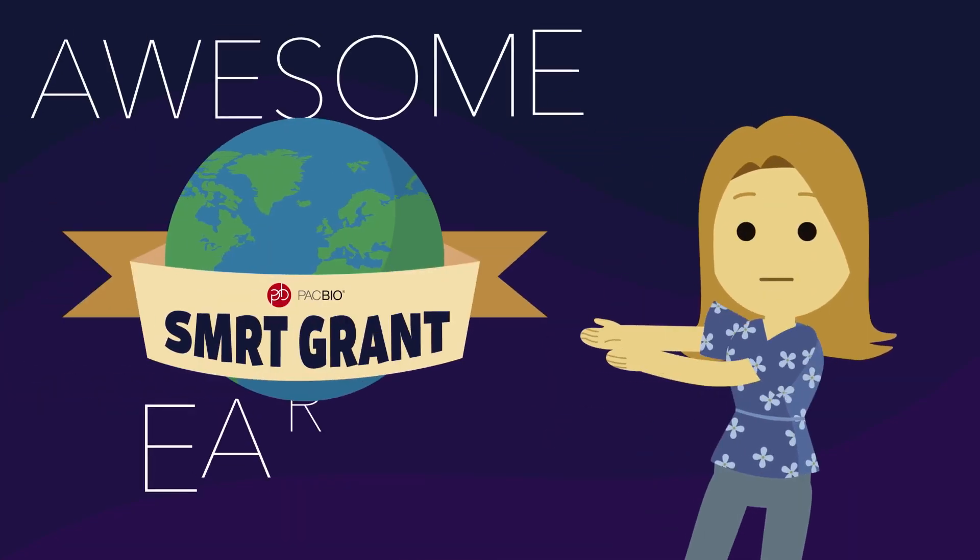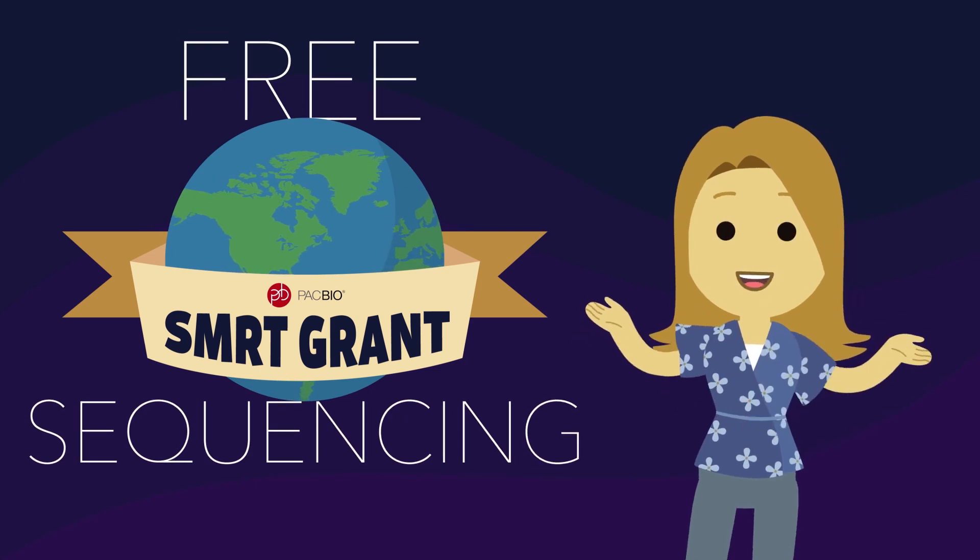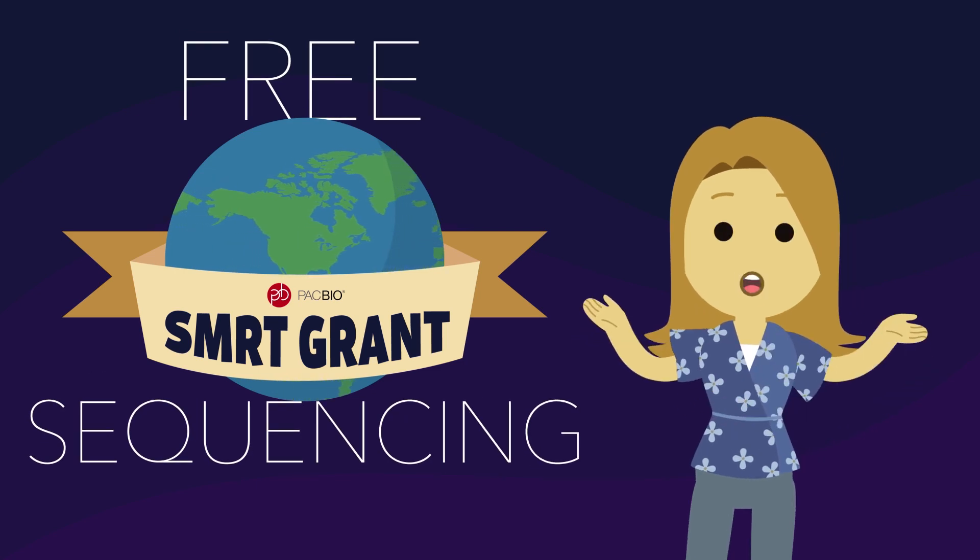Hello there! To celebrate this awesome Earth we call home, PacBio is giving away free sequencing for the exploration of the beautiful biodiversity our world has to offer.